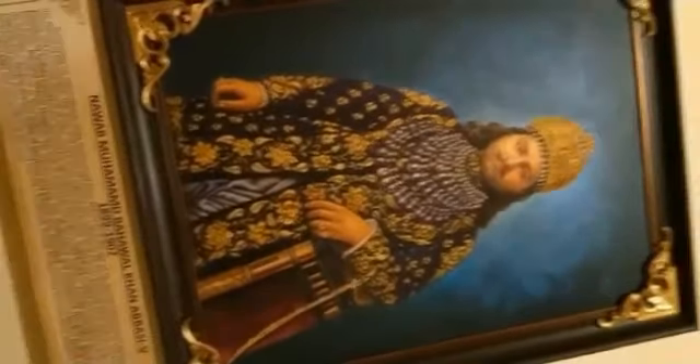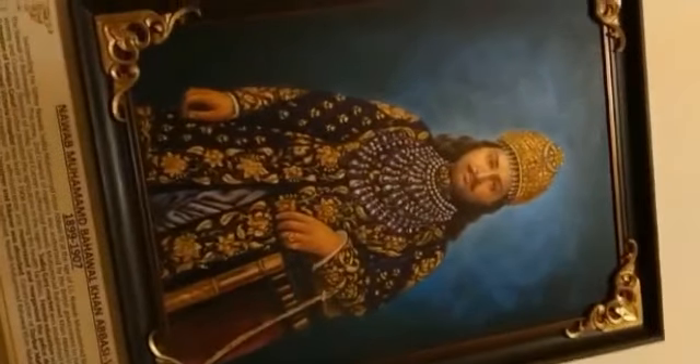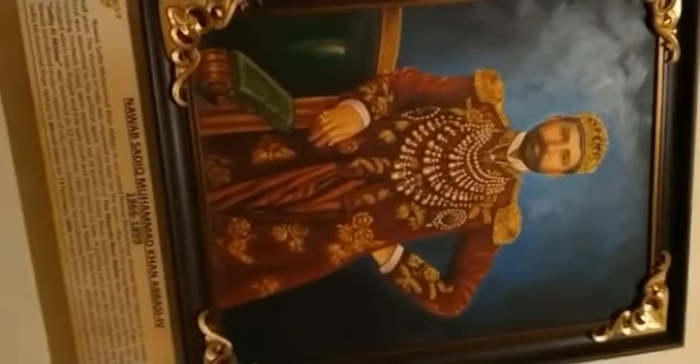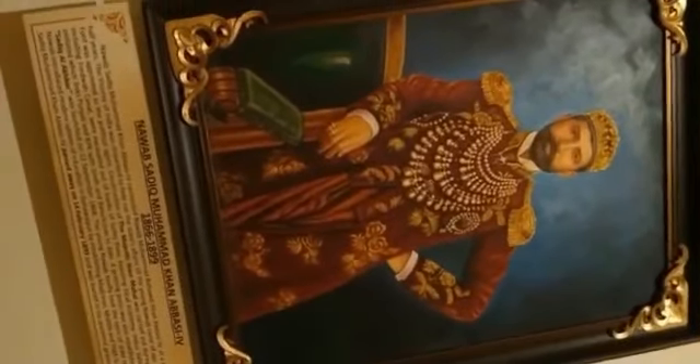Yeh Nawab Bahawalpur Abbasi the, jo ki Nawab Sadiq Khan Abbasi ke bait the. And this is the interior of the mahal.